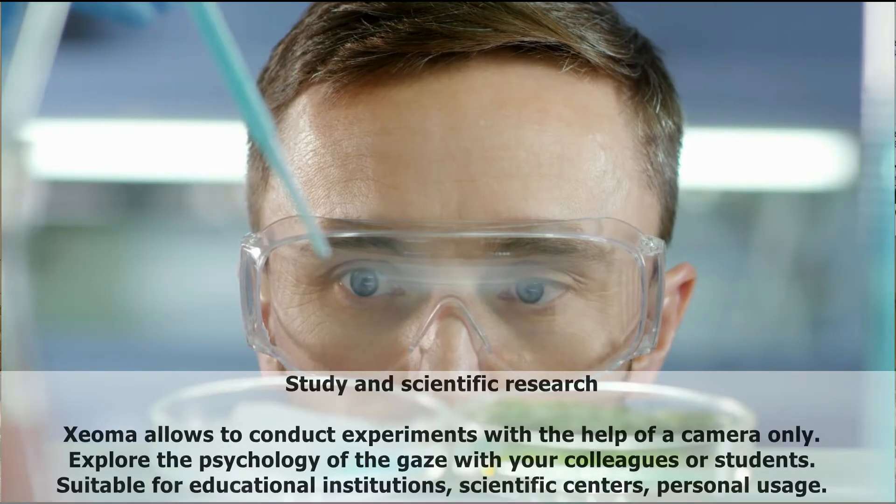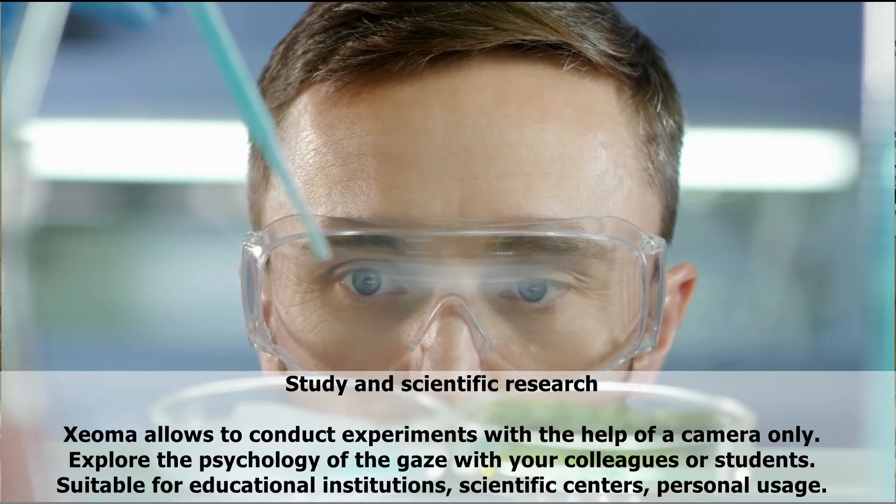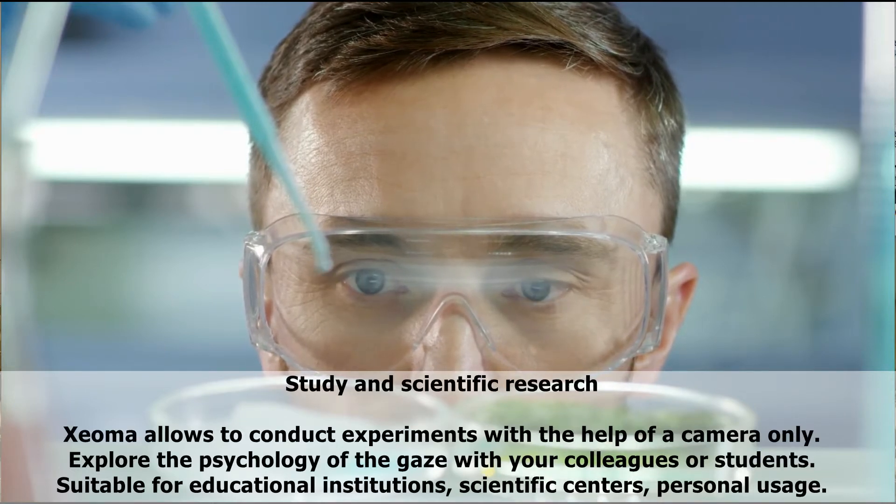Study and scientific research: Xeoma allows you to conduct experiments with the help of a camera only. Explore the psychology of kids with your colleagues or students. Suitable for educational institutions, scientific centers, and personal usage.